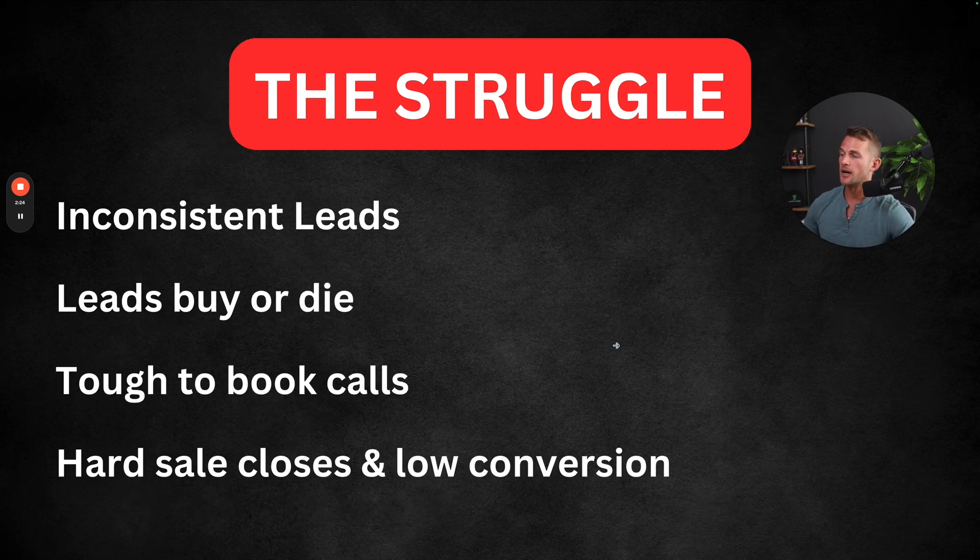The struggle right now ultimately comes down to having inconsistent leads — you don't have enough people to talk to and sell your offer to every single day. A marketing strategy that follows a buy-or-die approach basically means you bring people in, try to close them very quickly, or they get forgotten in your CRM with no follow-up sequence and no nurturing system. If you are bringing in leads, they're tough to book calls because you have no clear path for someone to go from new person in your world to booking a call to closing the deal.